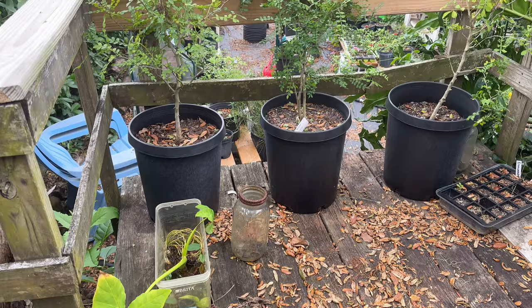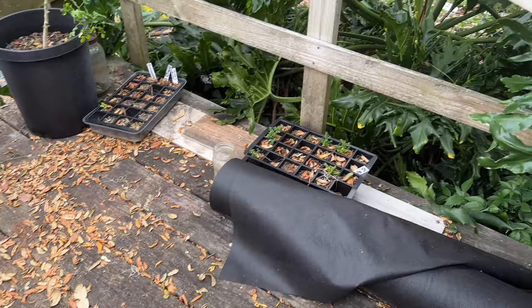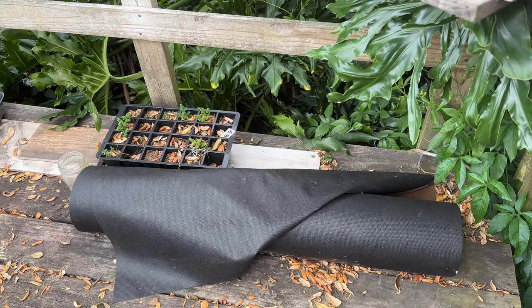I'm going to go grab my leaf blower and clean this all out, move these little random things around. I'm probably still going to store my weed block up here because it's done well. And then I'm going to gather up all of my potted trees. I have potted wild black cherry trees, potted pawpaw trees, a potted sassafras tree, and a potted red maple tree.